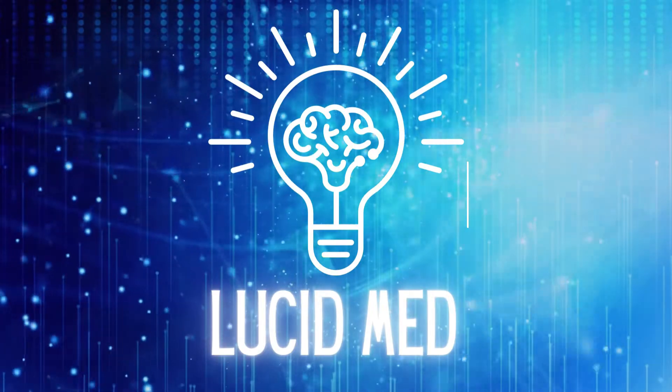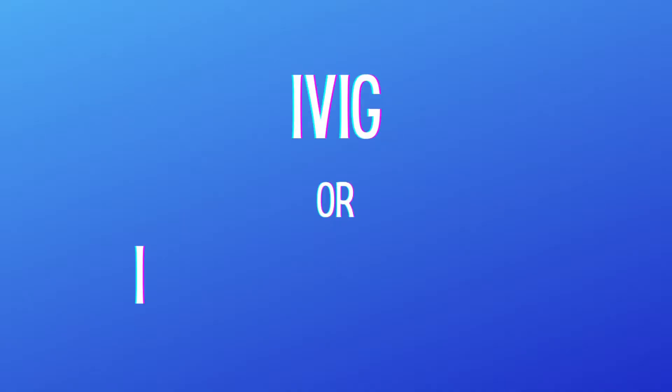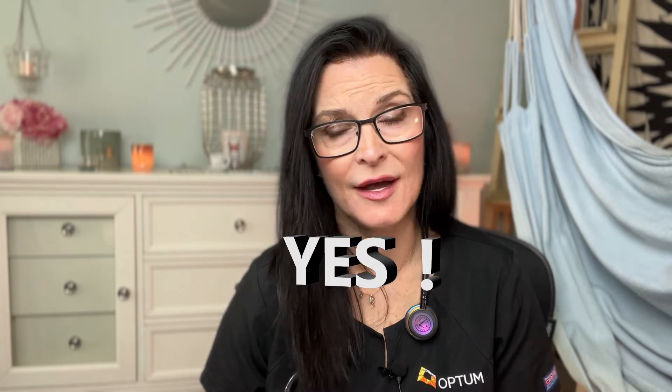IVIG or SCIG — is one better? Let's find out. So IVIG is one method of infusing antibodies or immunoglobulins. Is it best for everyone? No. Is it better for some? Yeah, absolutely. We're going to get into that today.